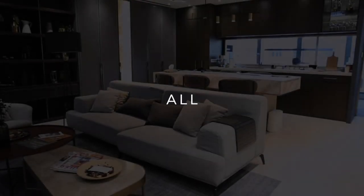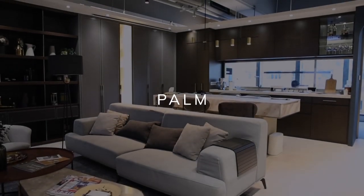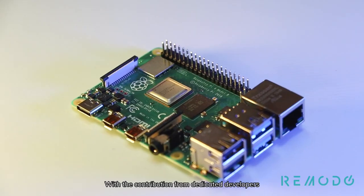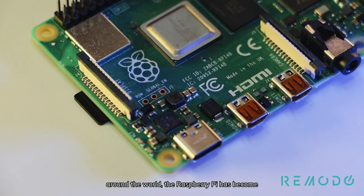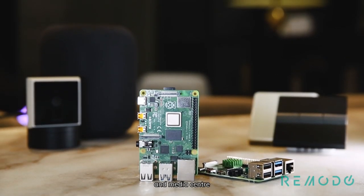Imagine the power to control all your daily essentials in the palm of your hands. With the contribution from dedicated developers around the world, the Raspberry Pi has become a popular gateway for home automation and media center.